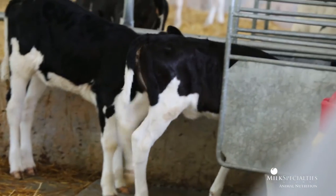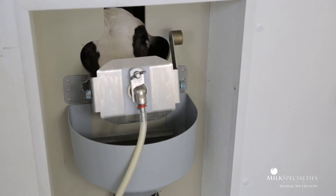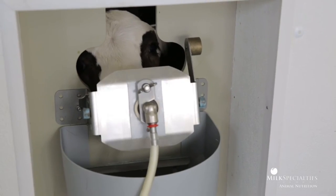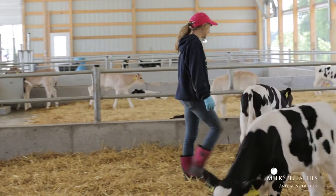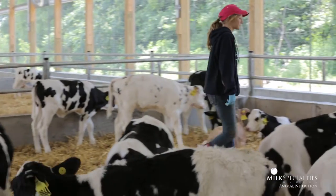In order to do that, you generally need to be somewhere between 1.8 and 2 pounds of average daily gain. Our hope is that we will just continue to have a better herd of cows to milk, because that's really what it's about.